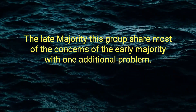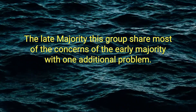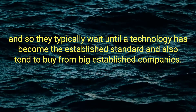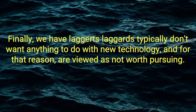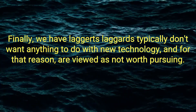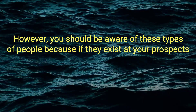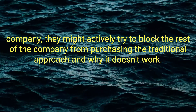The late majority. This group shares most of the concerns of the early majority with one additional problem: they are not comfortable with new technology. So they typically wait until a technology has become the established standard, and also tend to buy from big, established companies. Finally, we have laggards. Laggards typically don't want anything to do with new technology and are viewed as not worth pursuing. However, you should be aware of them because if they exist at your prospect's company, they might actively try to block the rest of the company from purchasing.